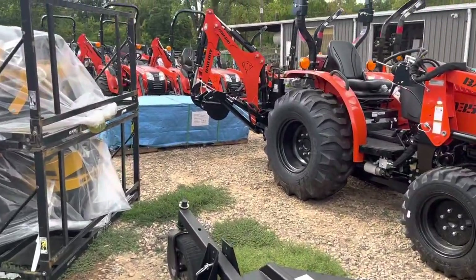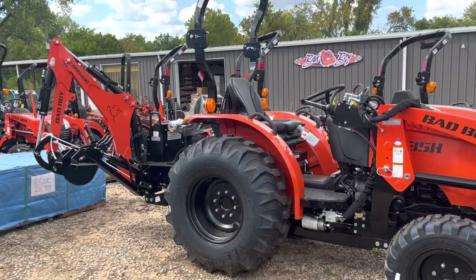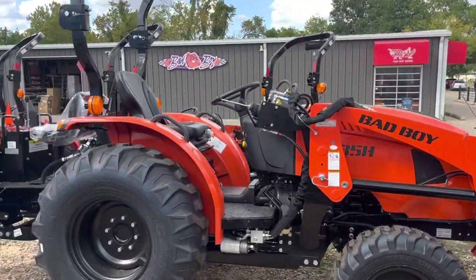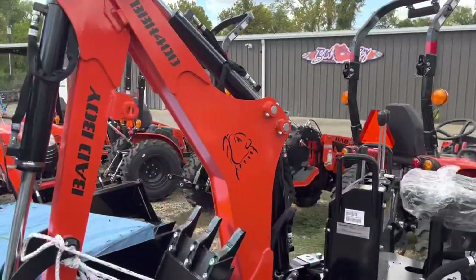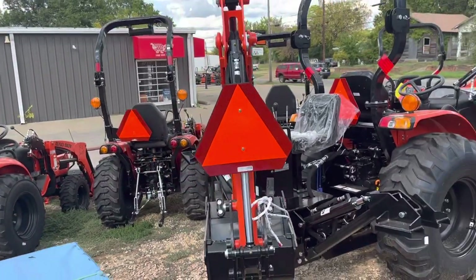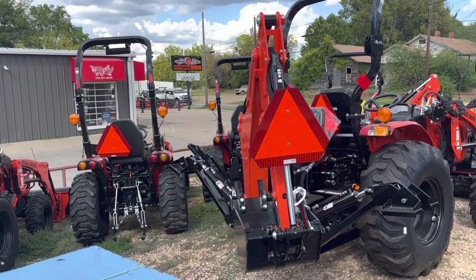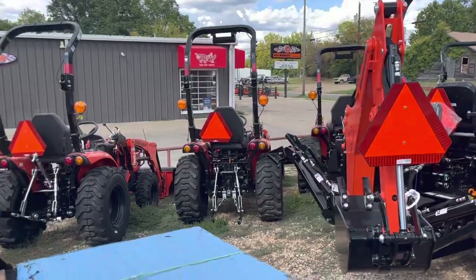We finally got the backhoes in for all the models. We have all the big 40 series, 4025s, 4035s, and cabs with backhoes. We actually sell more backhoe tractors than regular tractors. Bad Boy has their backhoes priced a little better than the competition — they run between $6,000 and $7,500 for the backhoe, and once you add it to the tractor, it really doesn't add that much to the monthly payment.